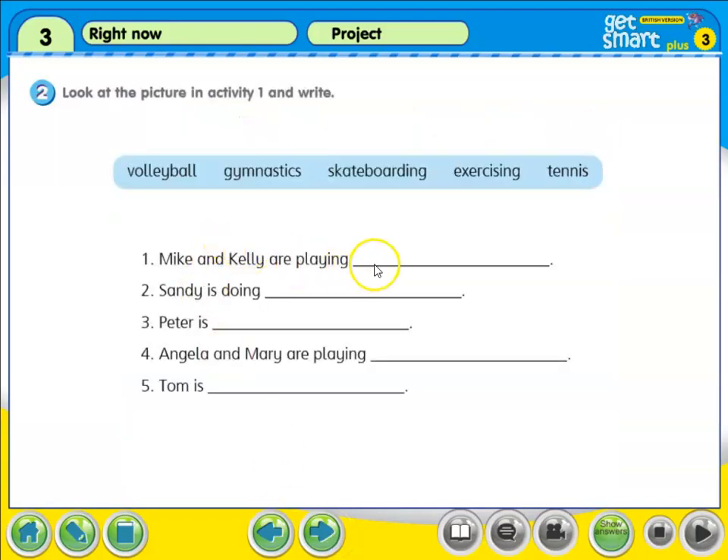Next, Mike and Kelly are playing tennis. Sandy is doing gymnastics. Peter is exercising. Angela and Mary are playing volleyball. Tom is skateboarding. Did you get it all correct?